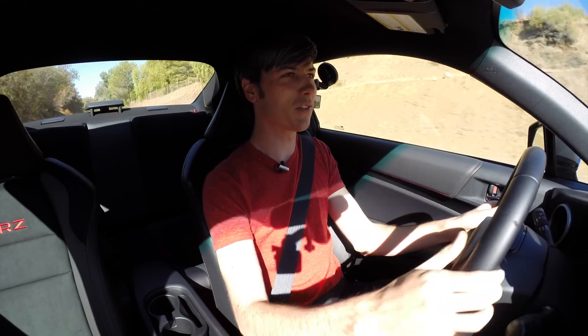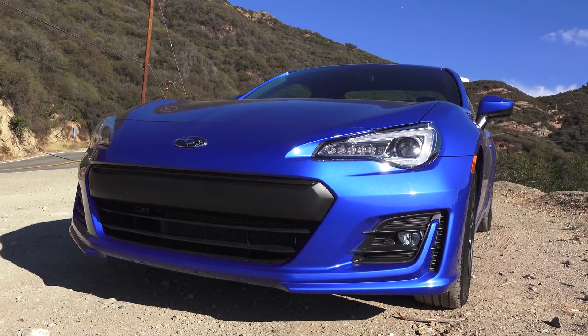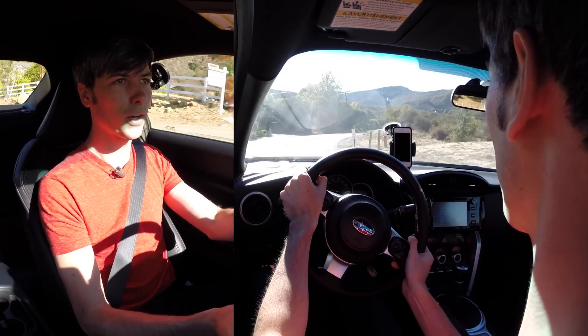Hello everyone and welcome. In this video we are checking out the 2017 Subaru BRZ Limited, and this is of course the manual transmission.